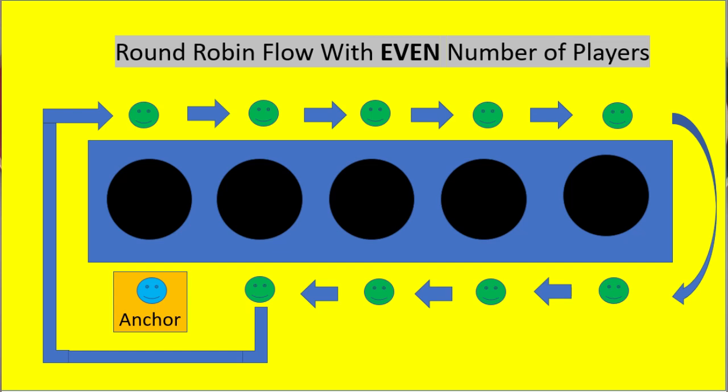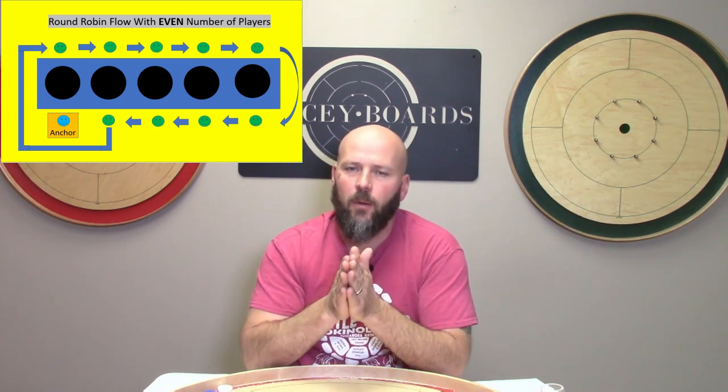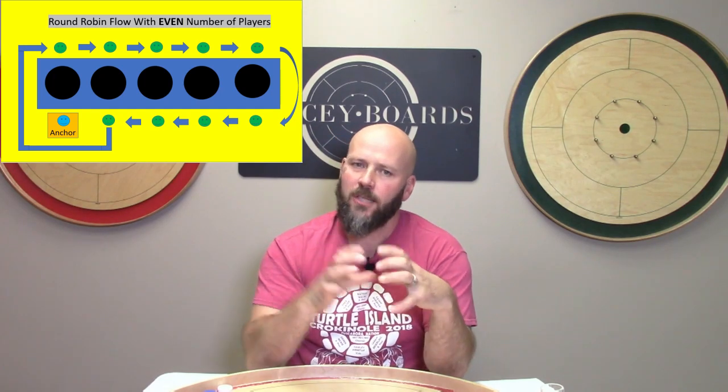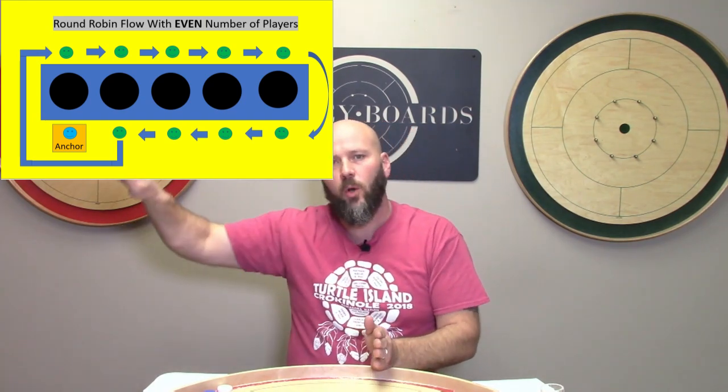If you end up in a pool with an even number, this handy dandy diagram shows 10 players — an even 10 — so we don't have a bye where someone sits out. The rotation works the same with one exception: you'll see a smiling face with the word 'anchor' underneath them. If you're in a pool with an even number of people, an organizer may ask if you'd like to be the anchor. Without an anchor, if everyone just rotates, around the fifth or sixth game everyone would be sitting across from someone they already played, and completing the round robin gets very messy. The anchor saves all that.